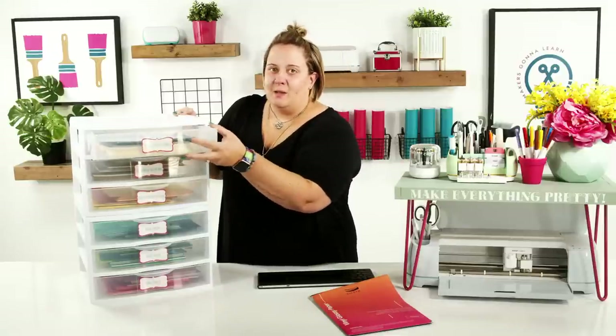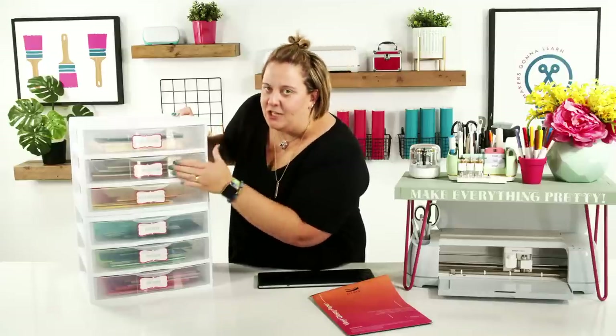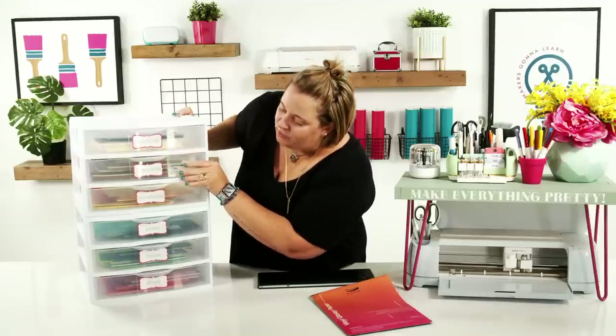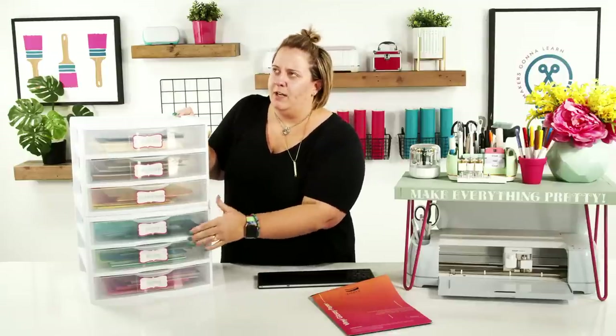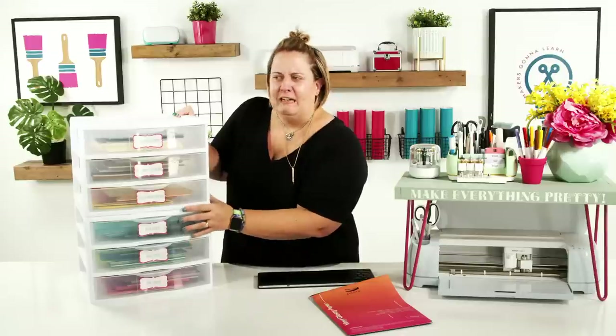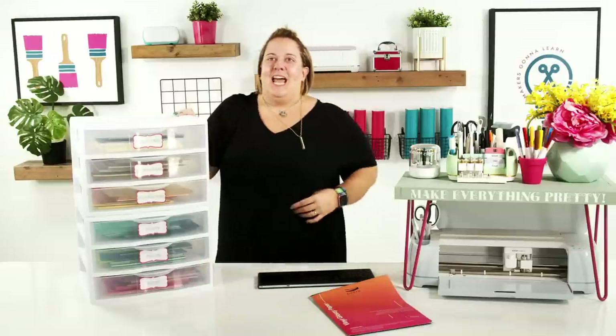We like to organize them by color. We have one bin for blacks, whites, and beige; one for browns, grays, and creams; one for red, orange, and yellow; two for blue and green. The reason we have two for blue and green is because there's a fine line between turquoise being blue or green. Then we have pinks and purples.